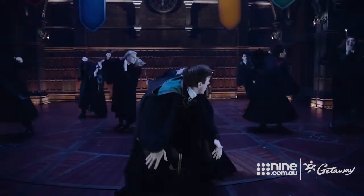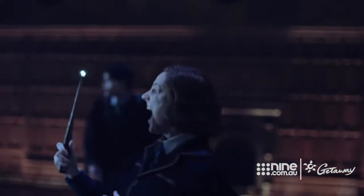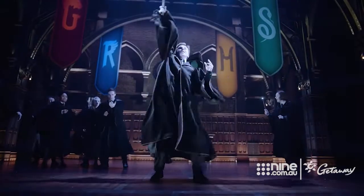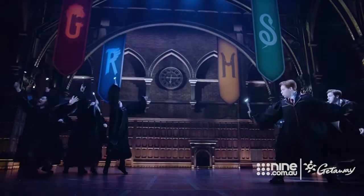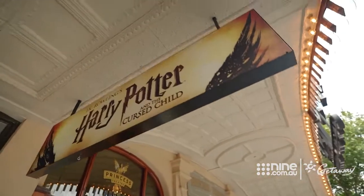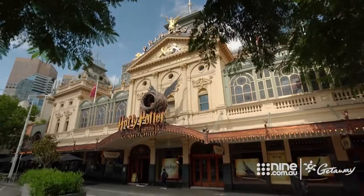The two-part, five-hour theatrical spectacular is the eighth story in the Harry Potter series and the first to be presented on stage. After playing in New York and London, the production currently calls Melbourne's Princess Theatre home.